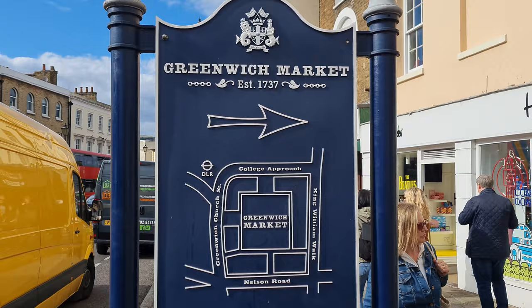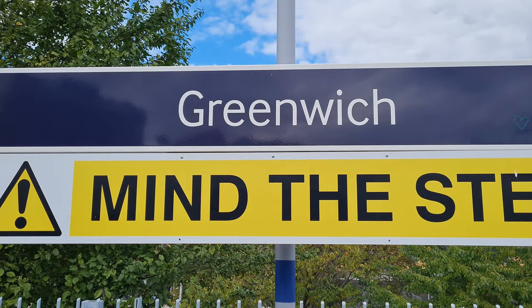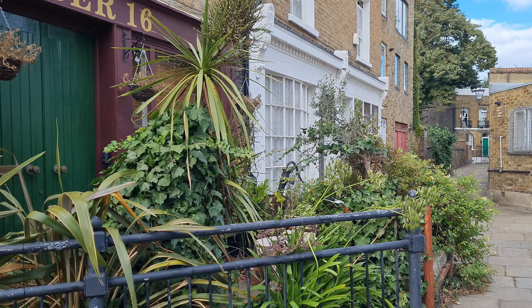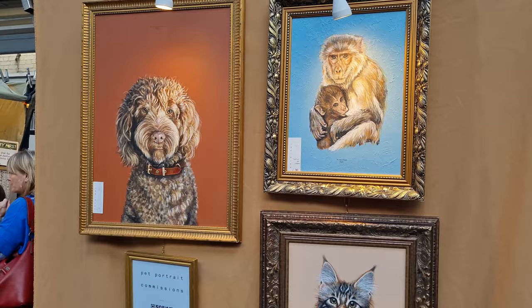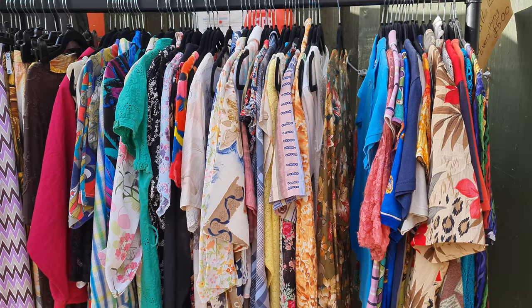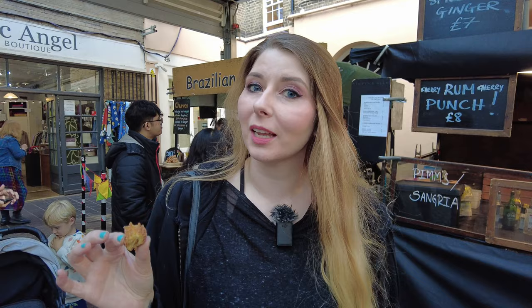Greenwich Market was established in 1737 but apparently there's history that leads back to the 1400s. It has over 48 food stalls and a bunch of other stalls, plus shops around, iconic restaurants, and so much to explore. I didn't really know what to expect — we've never been to this part of the city before. When you first get here it looks almost like a traditional English village, and then you go further in and see what all the fuss is about. I really like the vibe of the market and would love to spend more time here.